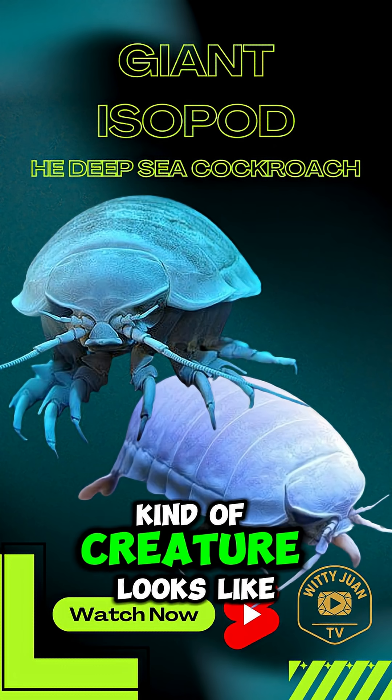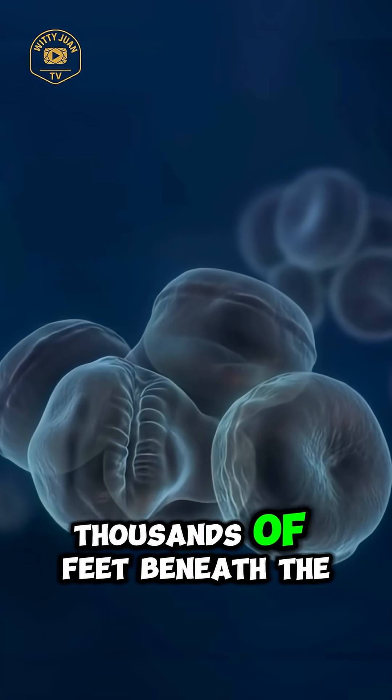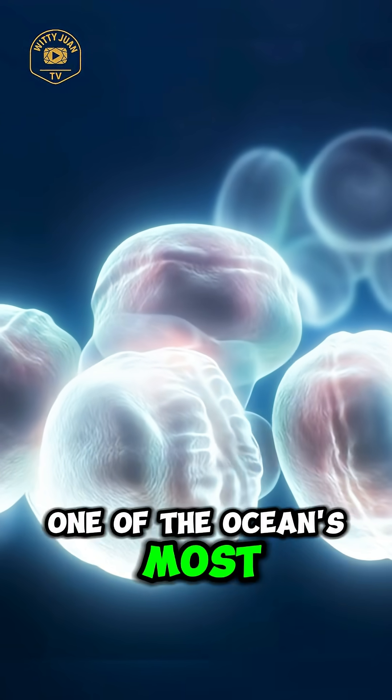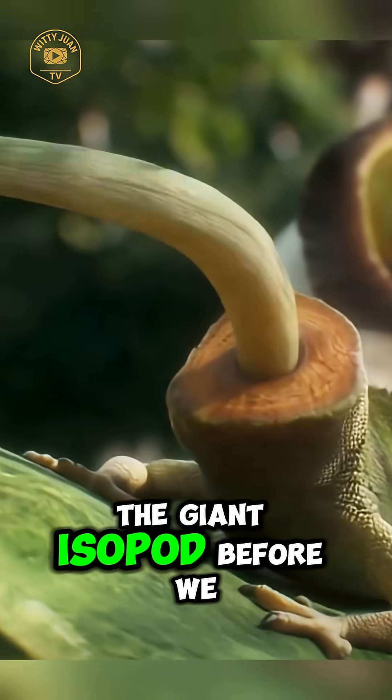Have you ever wondered what kind of creature looks like a giant armored pill bug but lives thousands of feet beneath the ocean? Well, get ready to meet one of the ocean's most bizarre and mysterious scavengers, the giant isopod.